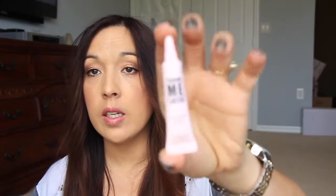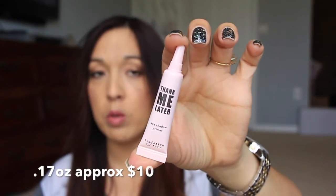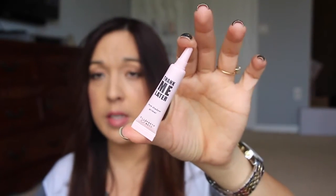Next we have the Thank Me Later eyeshadow primer from Elizabeth Mott. That's pretty cool. I have heard of the brand but I've never tried anything from them, so that's awesome. I'm always willing and up to try new eye primers. It's just like a little pink-toned primer — very smooth and creamy. I like that.